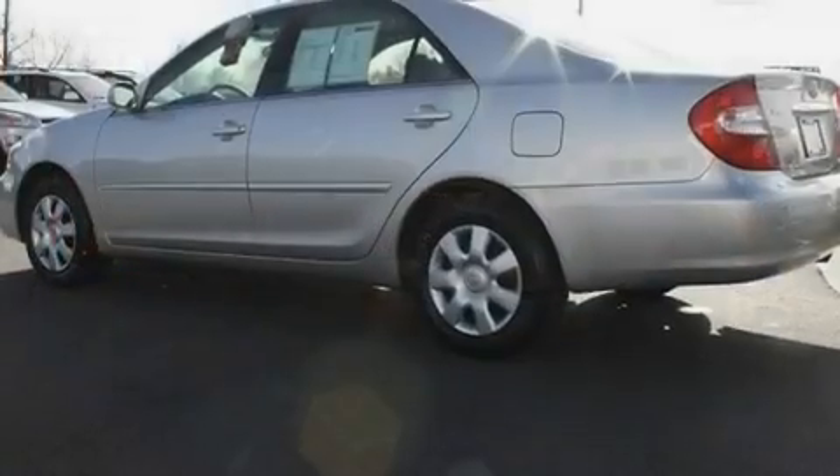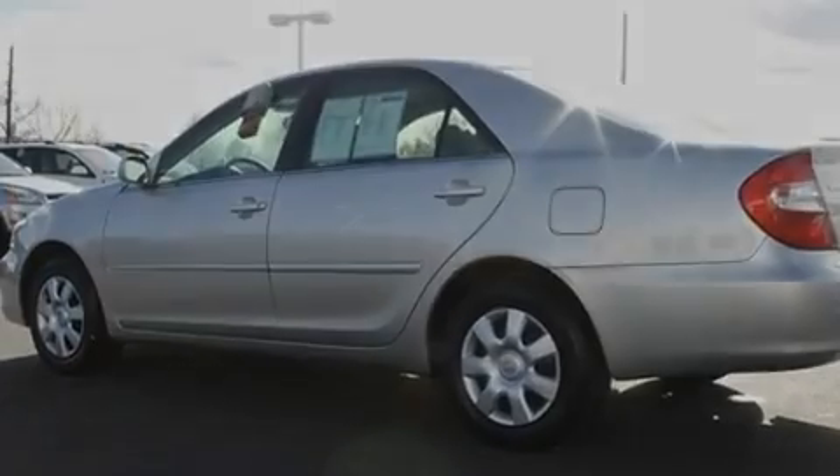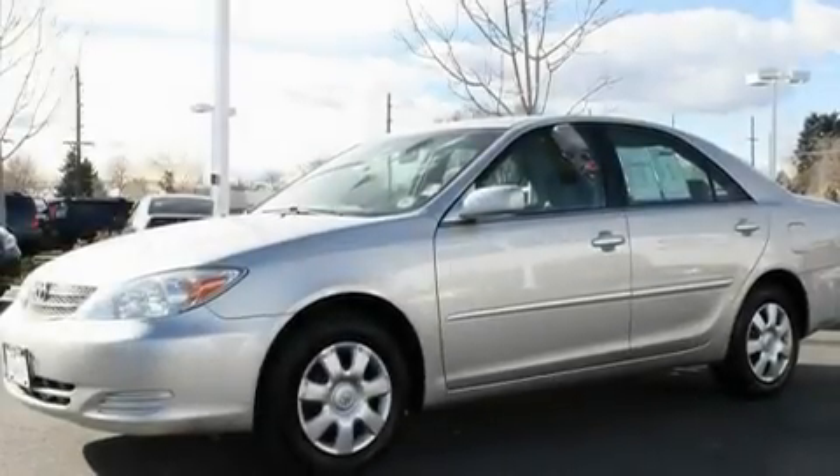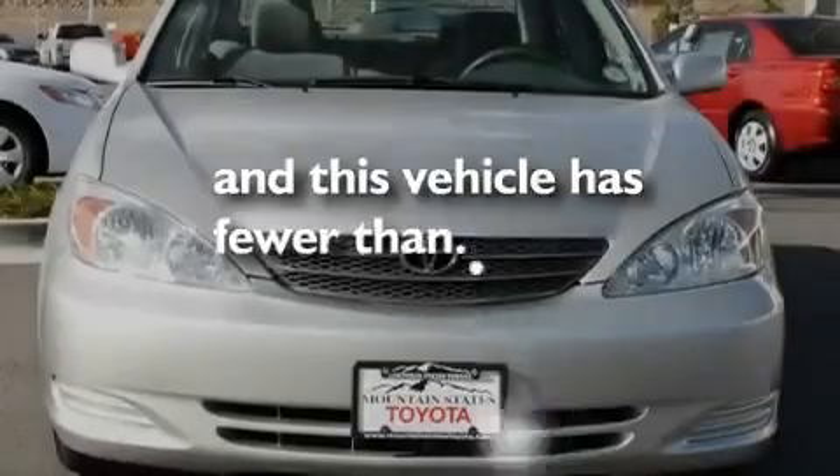Its top features include a power driver's seat, a split folding rear seat, cruise control, a CD player, a passenger side vanity mirror, a rear window defroster, and this vehicle has fewer than 40,000 miles on the odometer.